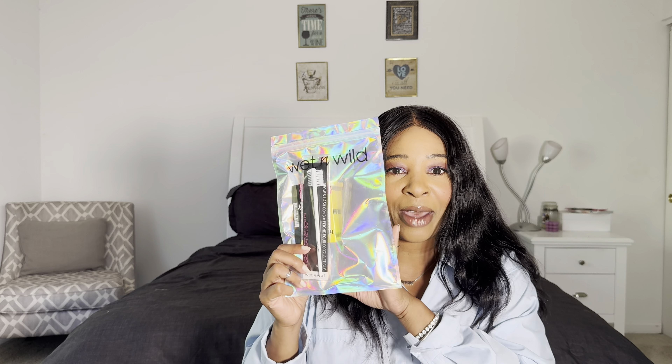Scent-wise, these wipes have a fresh scent to them. I'm going to go ahead and wipe off my finger. After just wiping it a couple times I can still kind of see the blush, but I think the blush might have stained my finger. Now let's see how it works on getting off this liner. It's pretty easy to get that liner off, and it's doing a real good job getting that blush off as well. My hand is basically clean — my finger might just be stained.